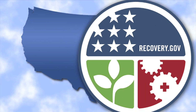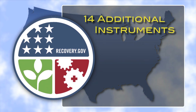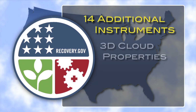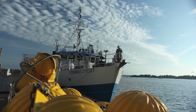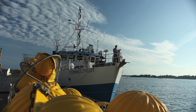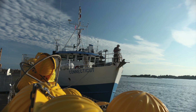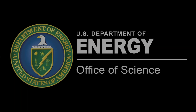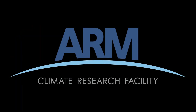Funding from the American Recovery and Reinvestment Act of 2009 is enhancing the ARM mobile facilities with 14 additional instruments for measuring a variety of atmospheric properties. These instruments increase ARM's ability to provide a more complete understanding of the evolution of cloud processes and related atmospheric properties in undersampled climate regions around the globe.